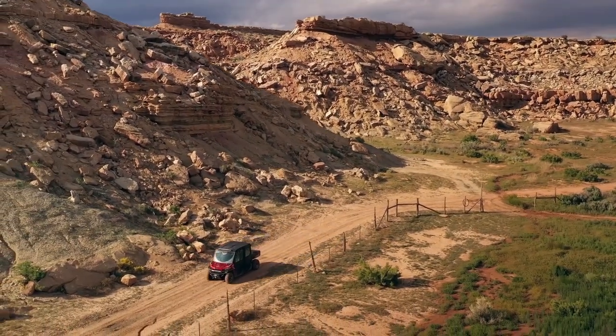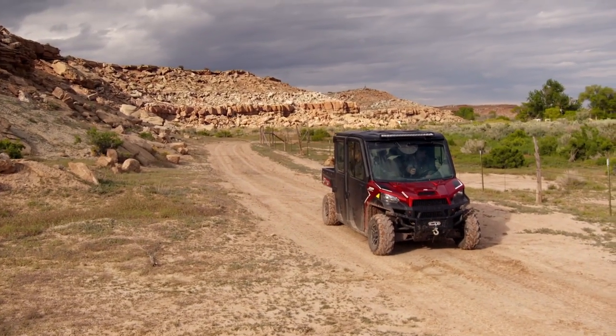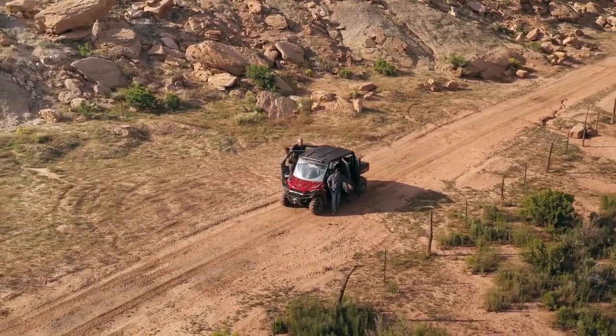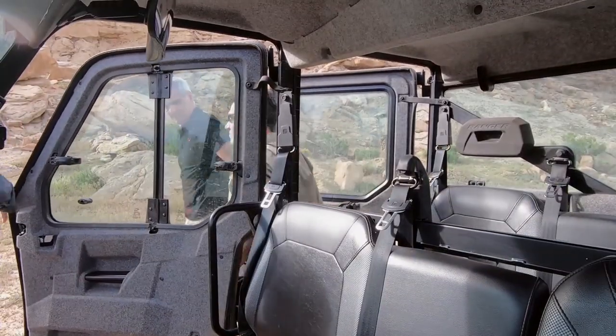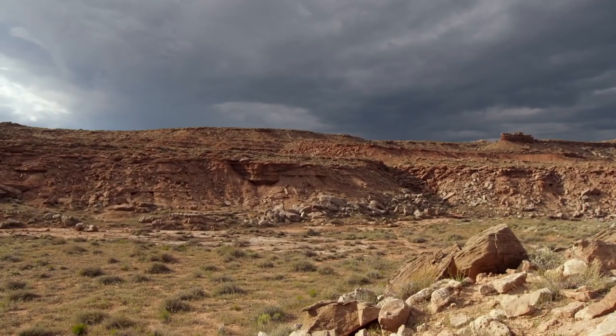We'll stop right here — this is probably the easiest place to access the top of the ridge and climb the rest of the way. So is this where the glow was from the video? That's right. There's about a 500 to 600-foot-long section of this mesa that appears to pulsate in some of our night footage.